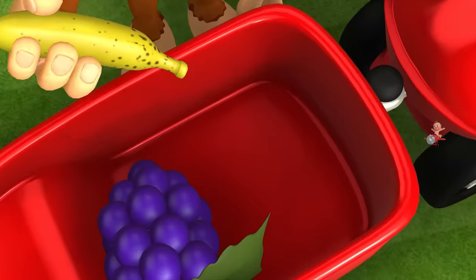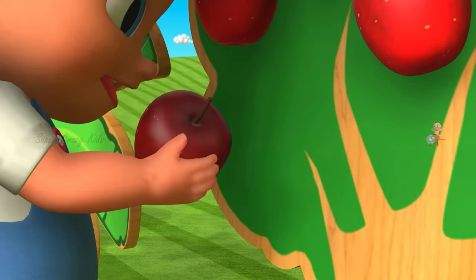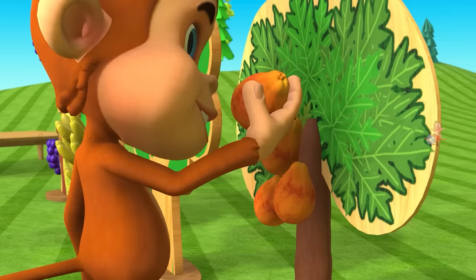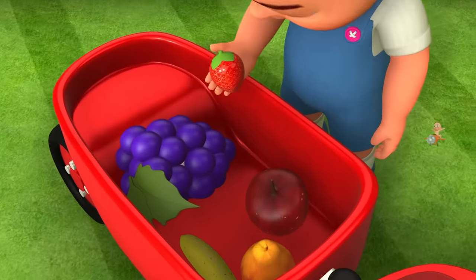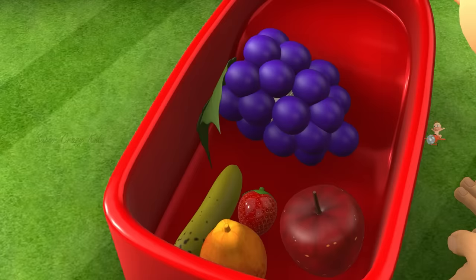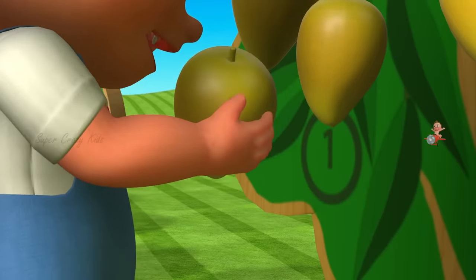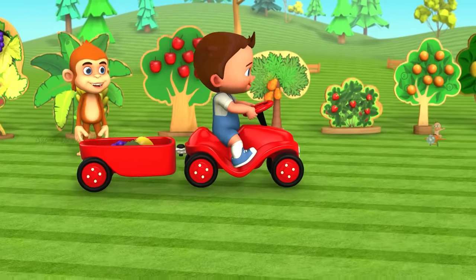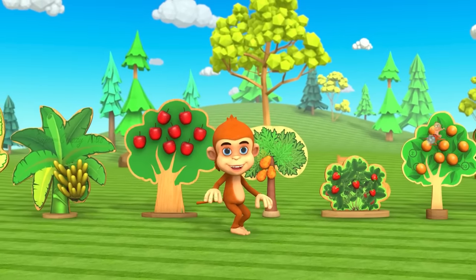This is a banana. This is an apple. This is papaya. This is a strawberry. This is an orange. This is a pineapple.